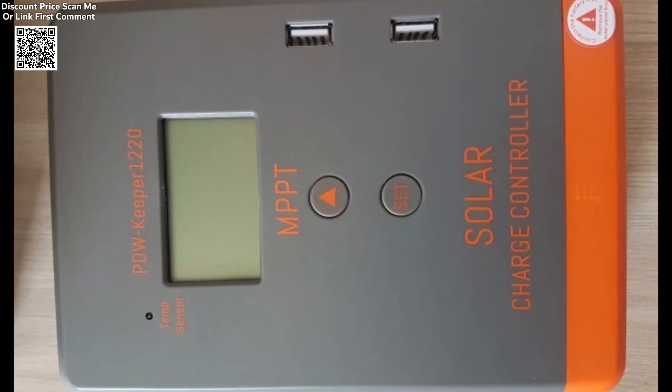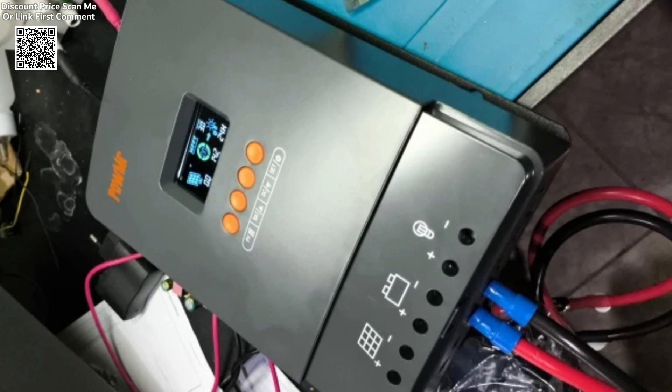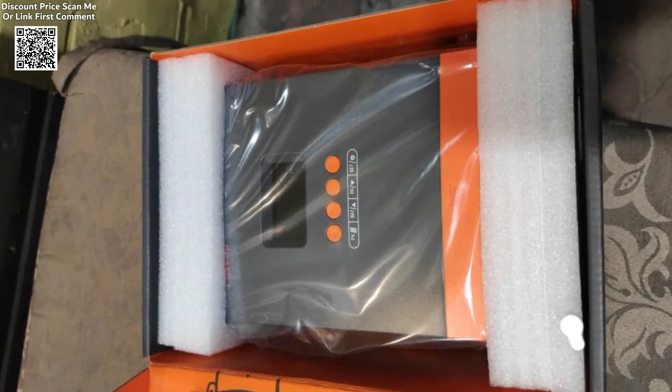Capable of handling a maximum PV input of 160VDC, this device is ideal for medium-to-large solar setups. It can support a variety of energy requirements, ensuring flexibility for different energy demands.